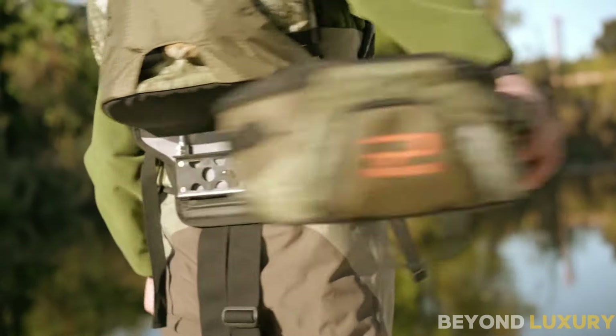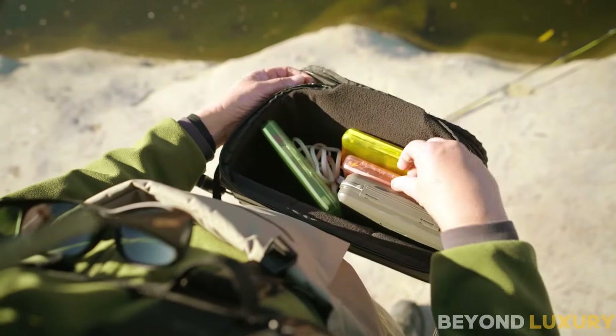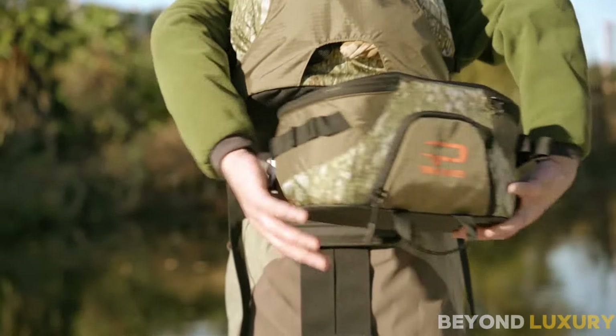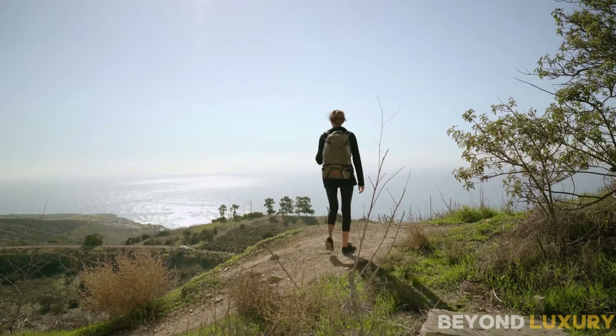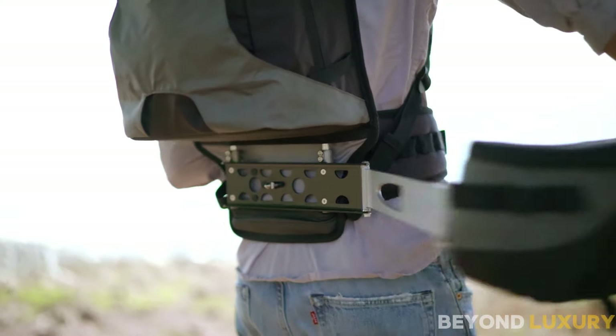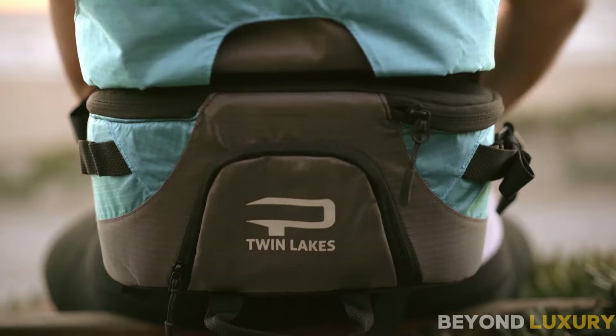Are you tired of having to remove your backpack every time you need to grab something? Say goodbye to that hassle with the PAXIS Swing Arm Backpack. The revolutionary swing arm design allows you to access your essentials without removing your pack — just a simple swing and your gear is at your fingertips. Built for versatility, this backpack is ideal for hikers, photographers, hunters, and outdoor enthusiasts of all kinds. No matter the terrain, the PAXIS Swing Arm Backpack has got you covered. It's available for just $244.99.